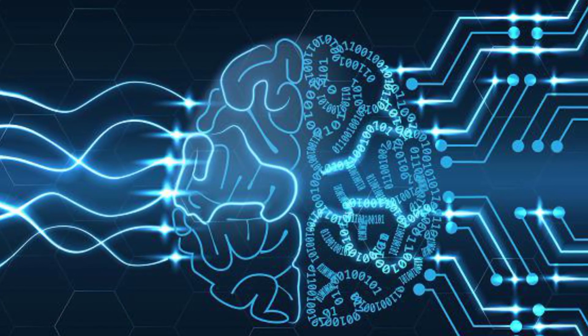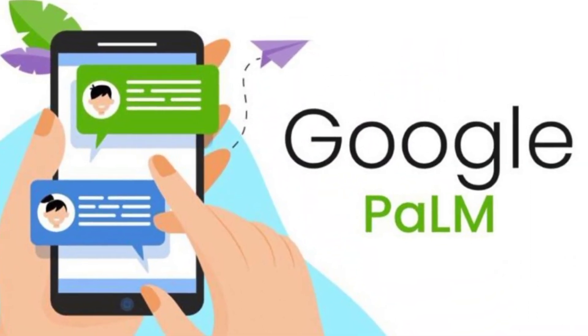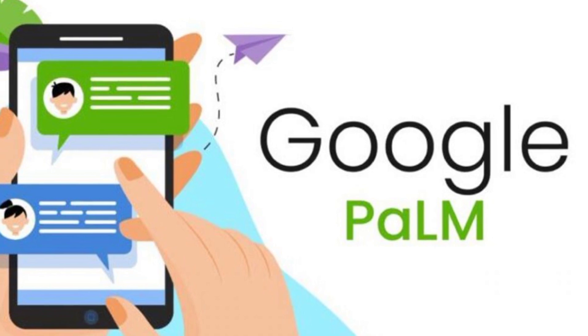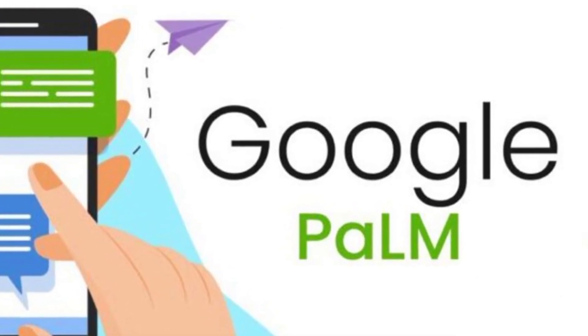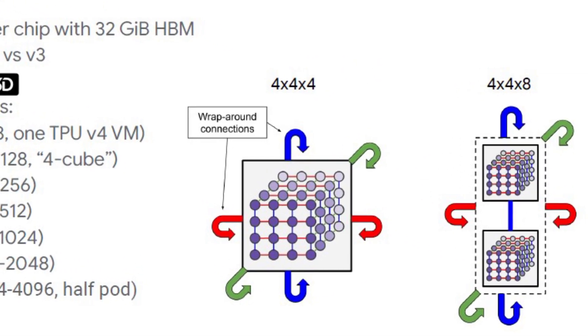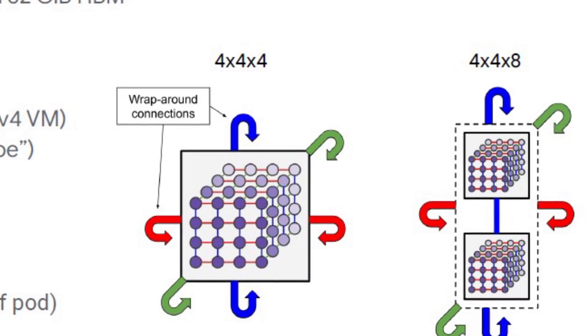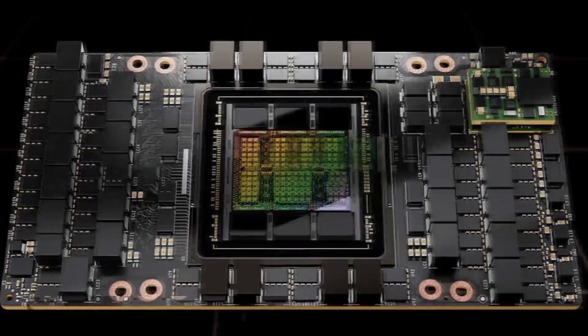These models have become too large to store on a single chip. Google's largest publicly disclosed language model to date, called PaLM, was trained by splitting it across two of the company's 4,000-chip supercomputers over 50 days. Google's supercomputer makes it easy to reconfigure connections between chips on the fly, helping avoid problems and tweak performance gains.